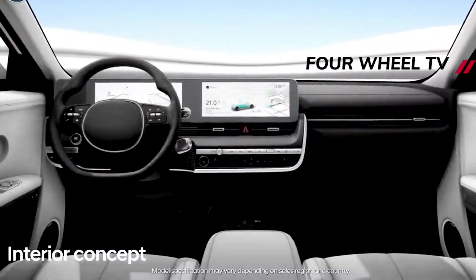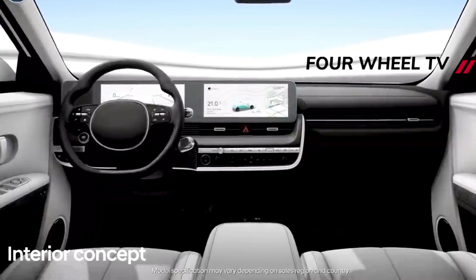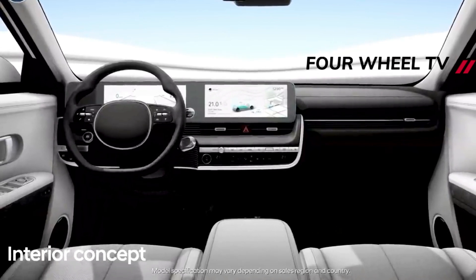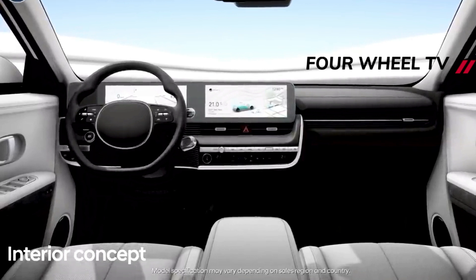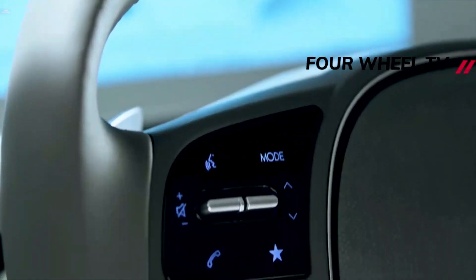The Ioniq 5 we drove demonstrated its smoothness on a variety of road surfaces, and its wide EV tires combined with a low center of gravity made it feel athletic going side to side. We only wish its steering provided more feedback and the suspension was a smidge firmer.